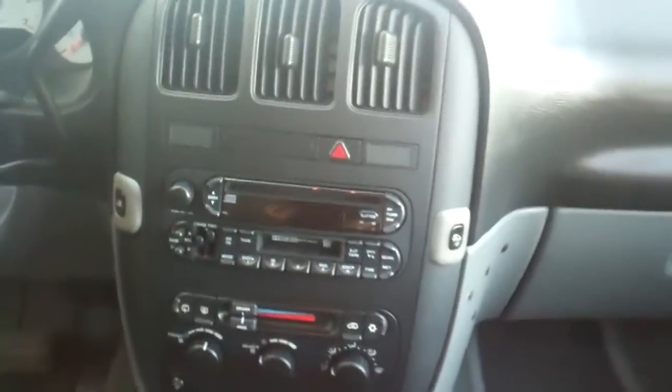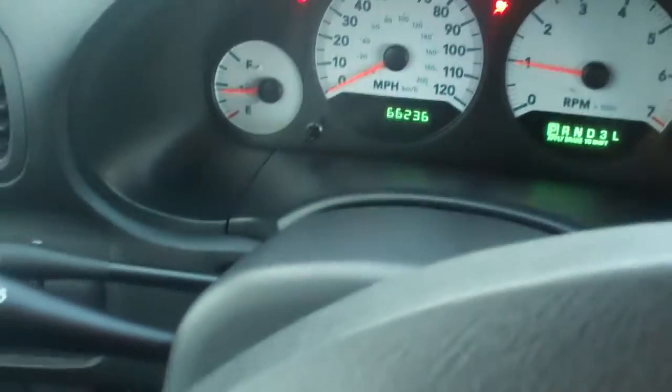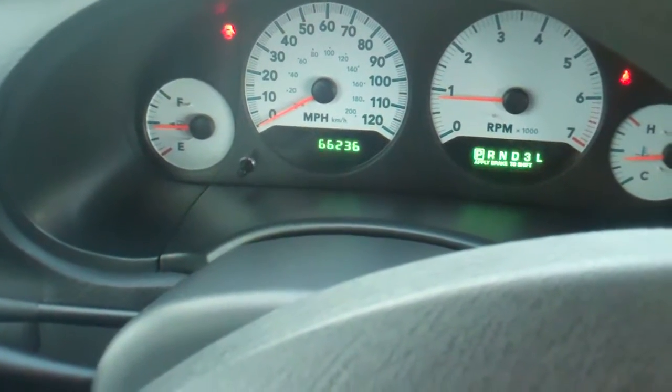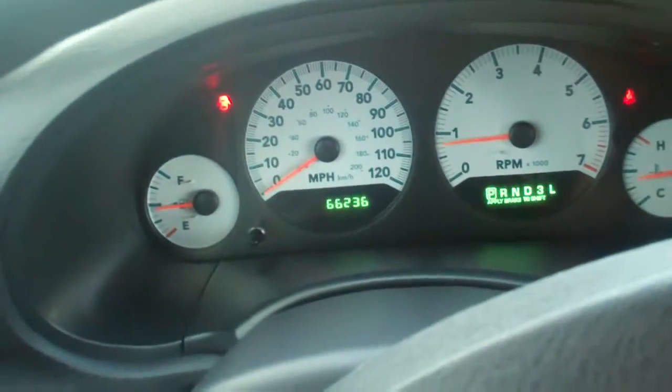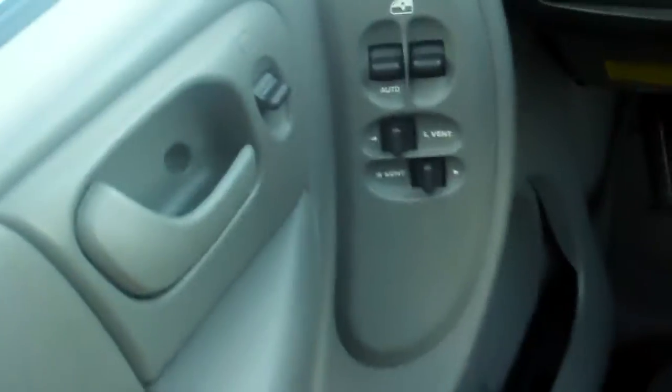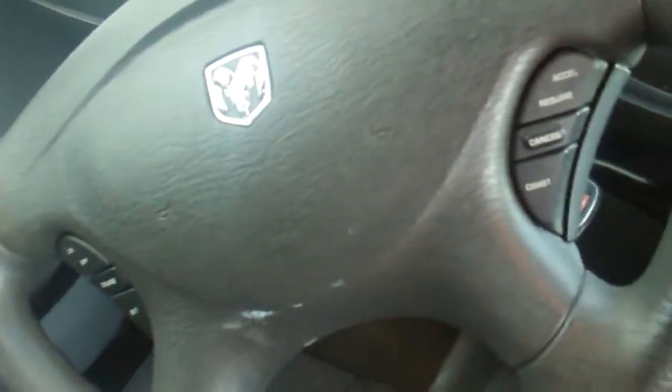Here are the controls for the radio, and put the key in the ignition. 66,236 miles. No lights on the dash at all. It's a steering wheel.